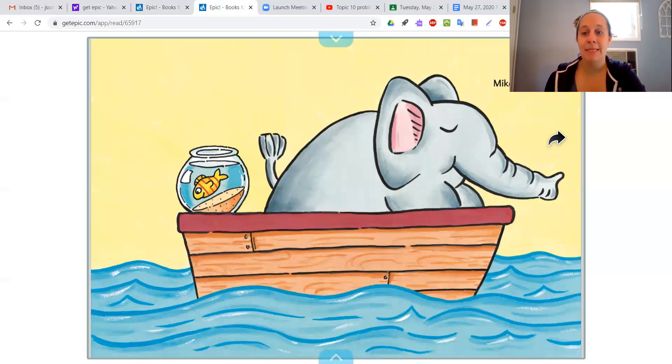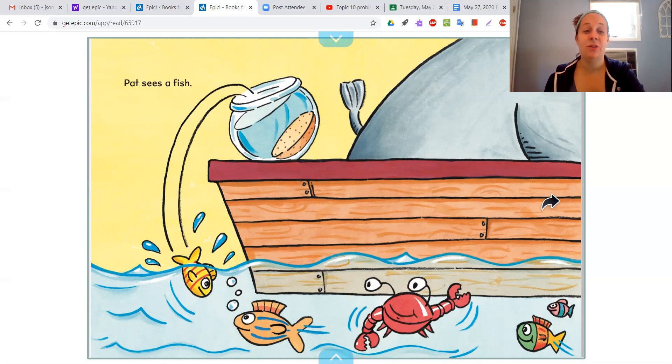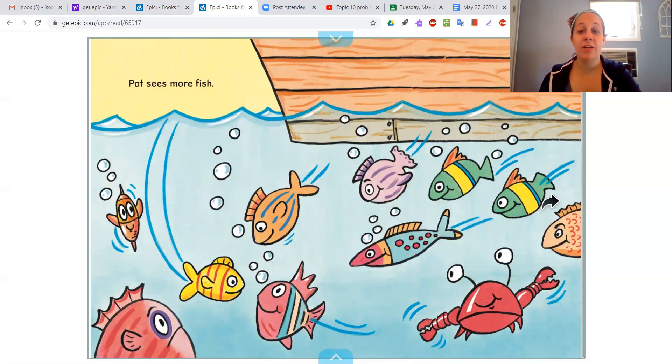So here it says, Mike naps. That must be Mike the elephant. Pat sees a fish — look at him falling into the ocean. We do know that there are other fish and crabs in the water, so that part is kind of the same as the nonfiction book. Pat sees more fish. Well, that makes sense, right? He would see lots of other fish if he fell into the ocean. That seems to be the same as the nonfiction book too.